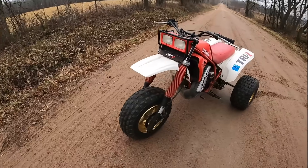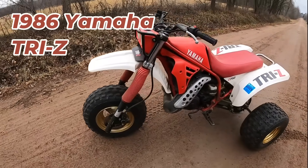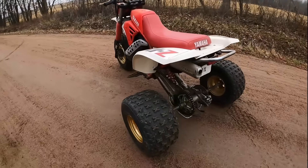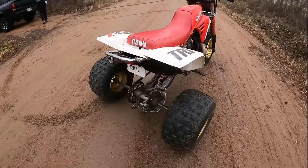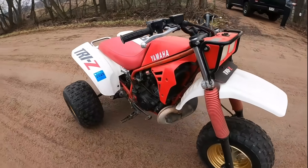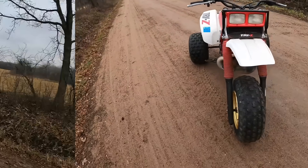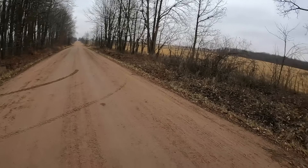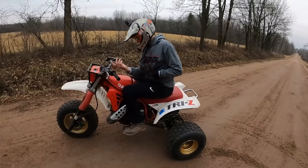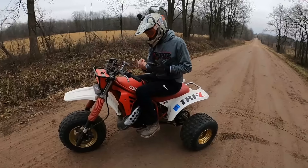Number one is the 1986 Yamaha Tri-Z. This one is pretty much all stock, guys — stock tire sizes, stock sprockets. It even runs the stock head pipe; just a slip-on silencer is the only known modification on this classic bike.